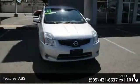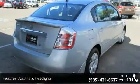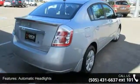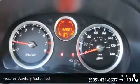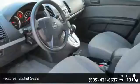Enjoy these notable features: AC, ABS, adjustable steering wheel, automatic headlights, auxiliary audio input, bucket seats, child safety locks, engine immobilizer, and front disc rear drum brakes.